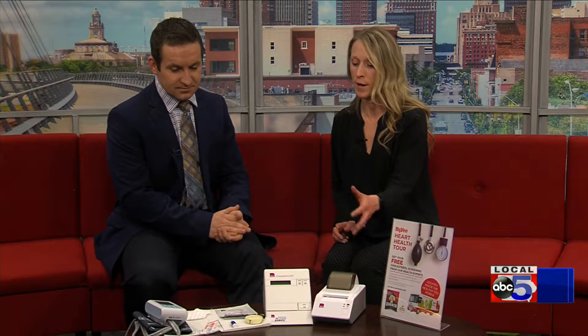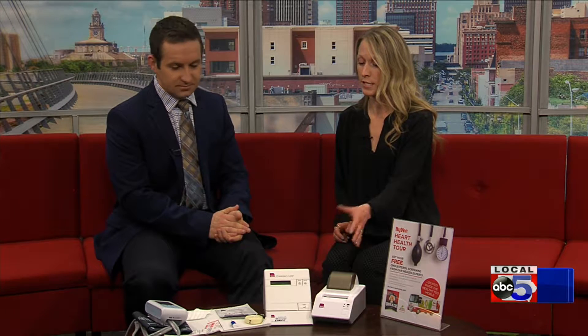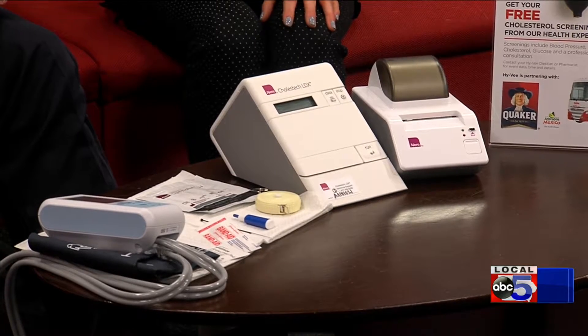A biometric screening is just a combination of results. We're really looking to prevent chronic diseases like diabetes, high blood pressure, or high cholesterol. It's really easy — I have laid out what we would have for a biometric screening. It's just a quick finger prick. We take a blood sample, put it in these machines here, and we get the results in about five minutes.